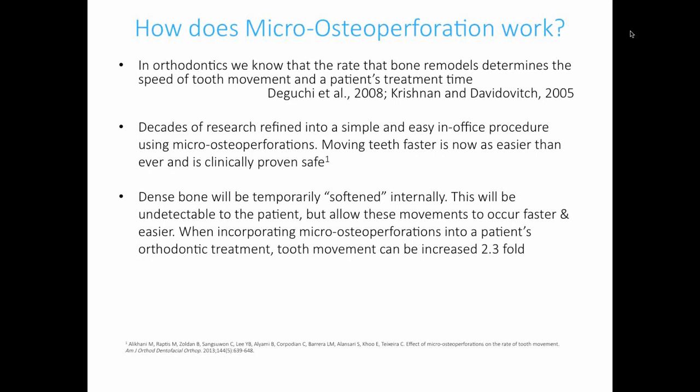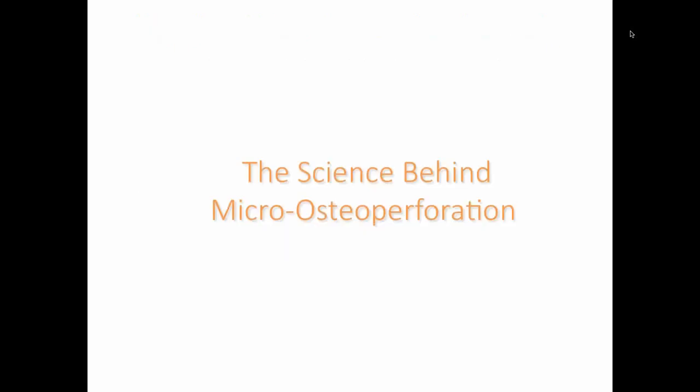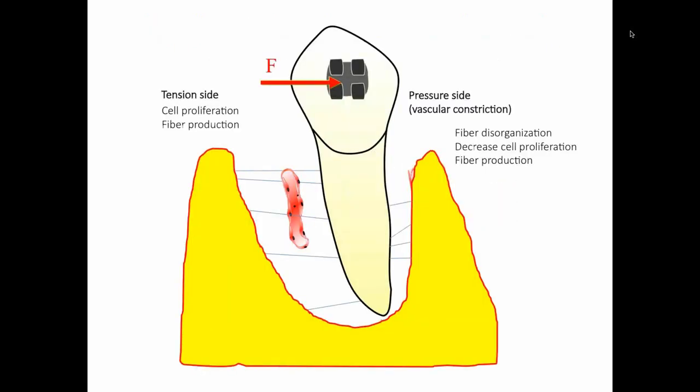How does micro-osteoperforation work? We know that bone remodeling is the rate-limiting factor in orthodontic treatment, and anything we can do to speed that up will help us see faster results. Research shows that dense bone is softened, helping us increase treatment movement about two times. We're going to talk a little bit about the science behind micro-osteoperforation.